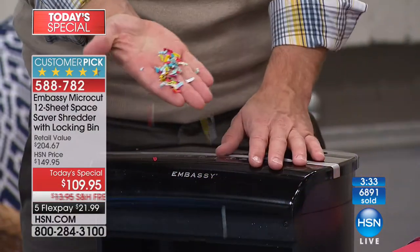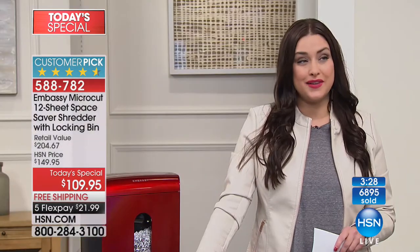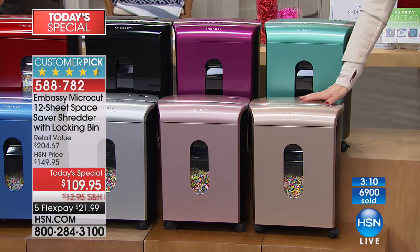It's an elevation because it was needed. Please know that this is the best value that you will see this year on an Embassy paper shredder — the number one name in the business. Already a customer pick on HSN.com. It really is so important to have this at home so that your information just doesn't get into the wrong hands. The hazelnut will sell out during this show.